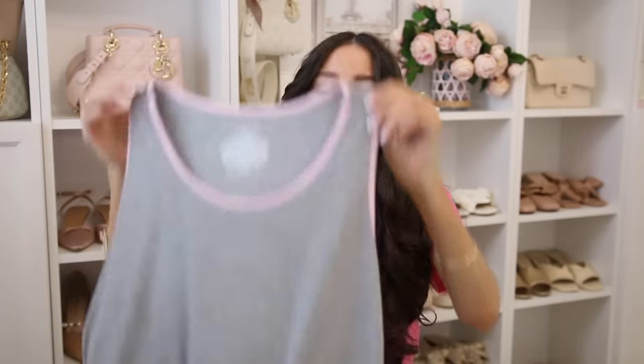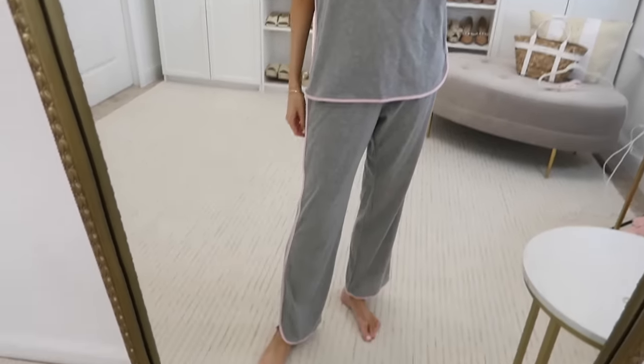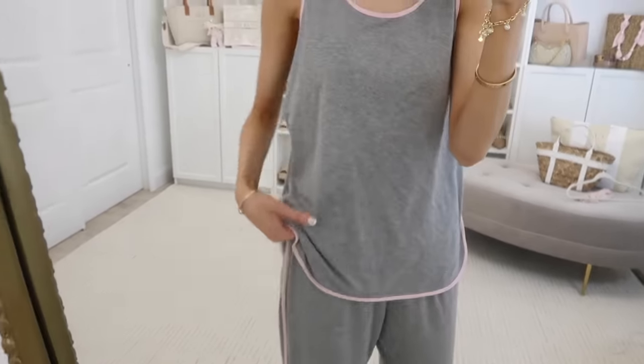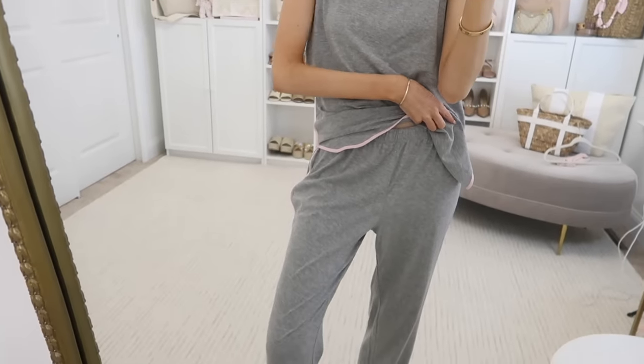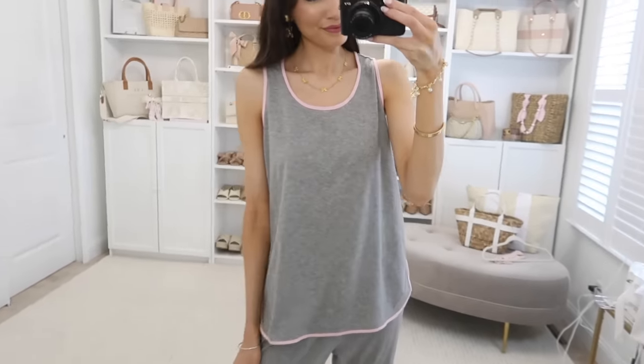Joy Spun has so many cute pajama sets — I found this one in gray with pink piping, but it comes in a bunch of other color combinations. It's a simple tank with matching bottoms that have a pink stripe going down the leg. It's a lighter weight fabric, especially great as we're transitioning into warmer months.